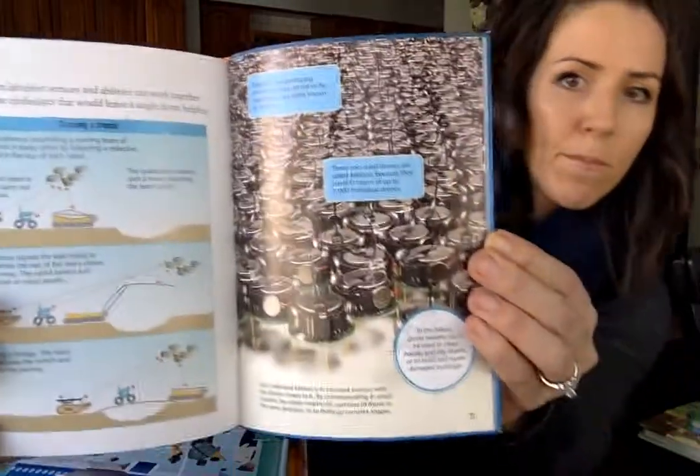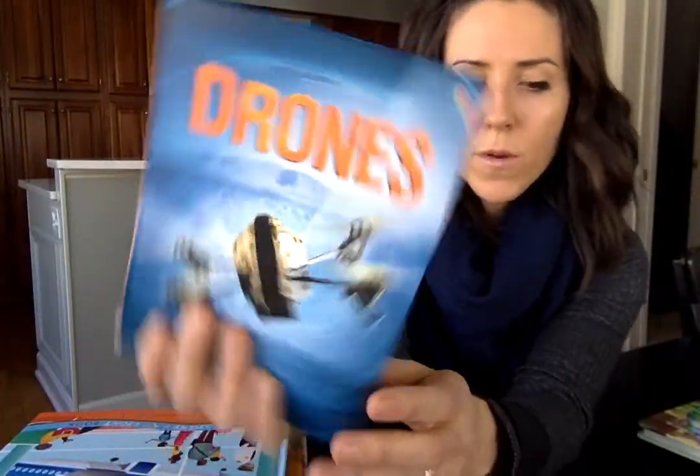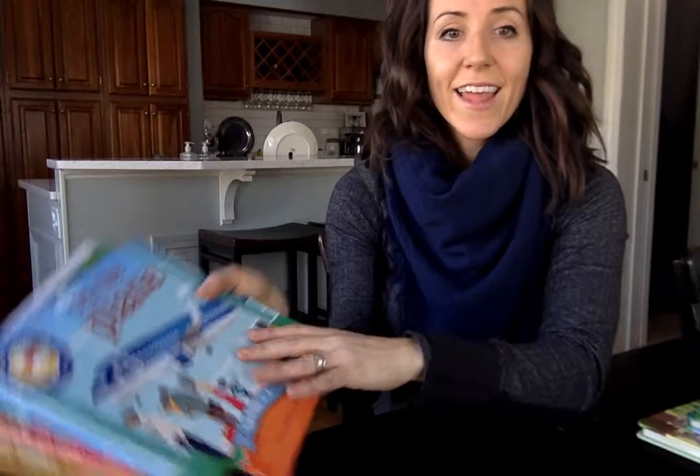It makes learning fun. Still pretty easy to read, a little bit harder than the Early Beginner Series, but really popular.